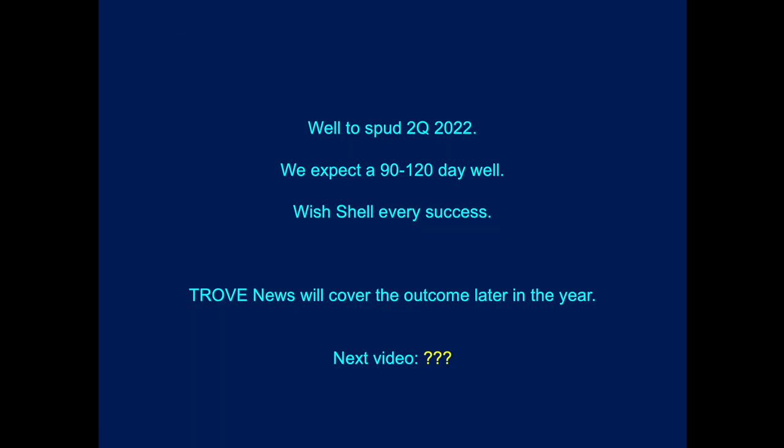The well has now spudded. I'd expect it to be a 90 to 120 day well. We wish Shell and partners every success, and we'll cover the outcome later in the year with a Trove News bulletin.